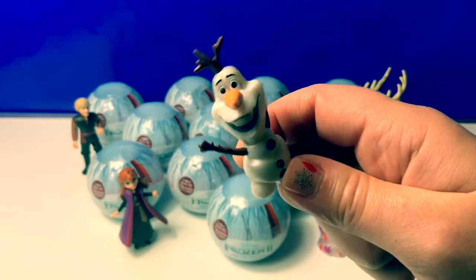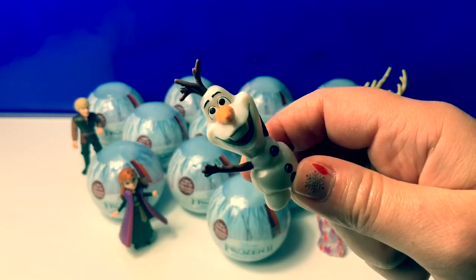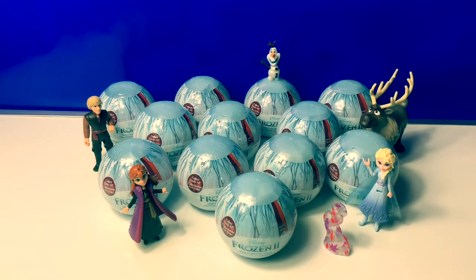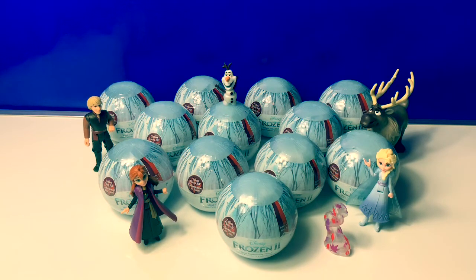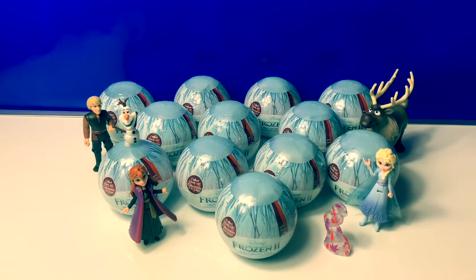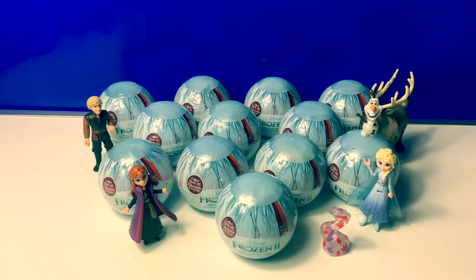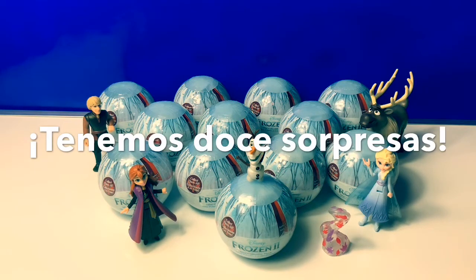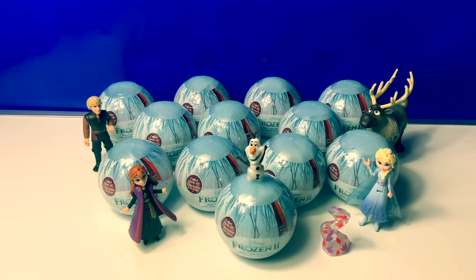Let's count how many Frozen 2 toy surprises we have in Spanish. Uno, dos, tres, cuatro, cinco, seis, siete, ocho, nueve, diez, once, doce. Tenemos doce sorpresas. We have 12 surprises.